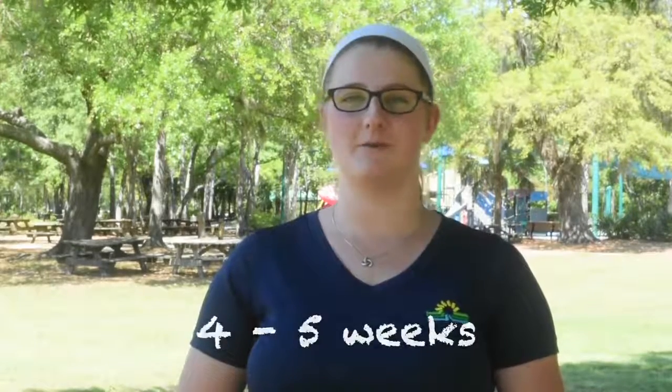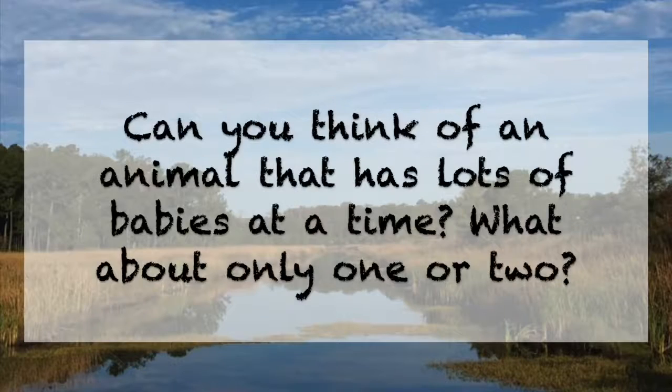During the springtime, it's common for people to stumble upon a rabbit nest and think that the babies have been abandoned. That's because mom doesn't hover around the rabbit nest. Instead, she forages nearby but may not be visible to you. She does this in order to avoid drawing predators towards her nest. Rabbit kits don't stay in the nest for long — by four to five weeks old, they're usually ready to take on the world by themselves. Can you think of an animal that has lots of babies at a time, or one that has only one to two babies at a time?